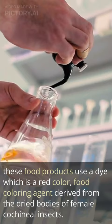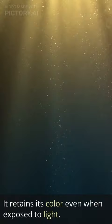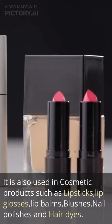Cochineal dye has been used for centuries as a natural red coloring agent due to its intense and vibrant hue. It retains its color even when exposed to light. It is also used in cosmetic products such as lipsticks, lip glosses, lip balms, blushes, nail polishes and hair dyes.